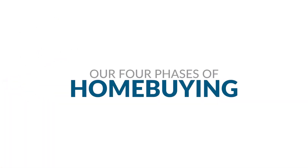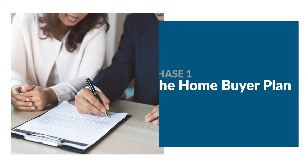We help you find the best home loan possible with our four phases of home buying. First, we create a plan specifically for your mortgage needs.